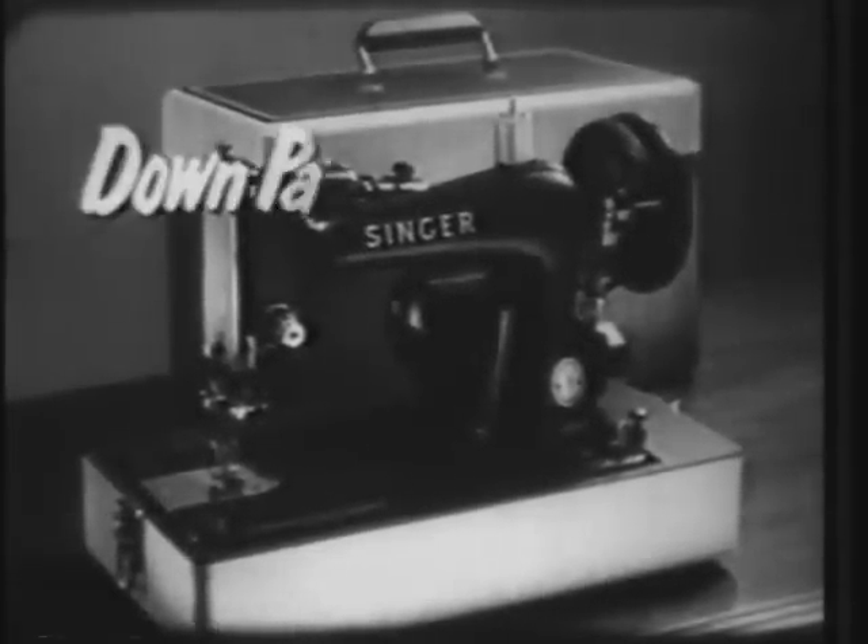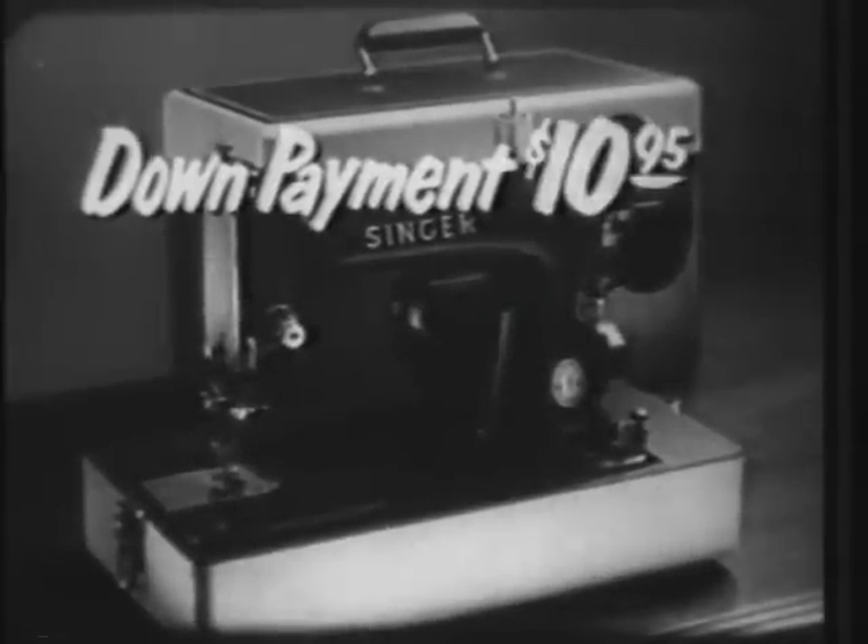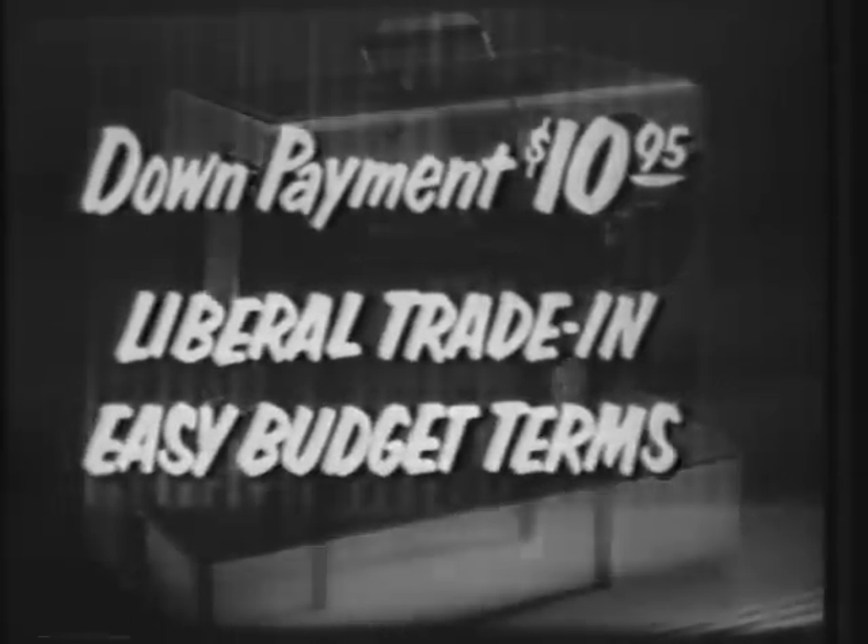Now, here's that offer. The down payment on the Singer economy portable is just $10.95, with liberal trade-in on your old machine and easy budget terms for the rest.